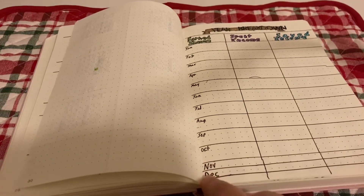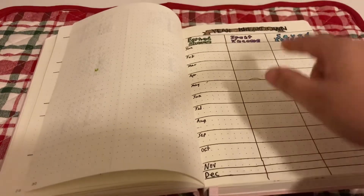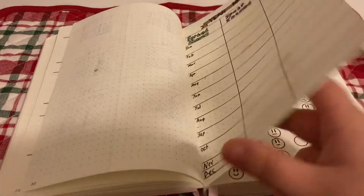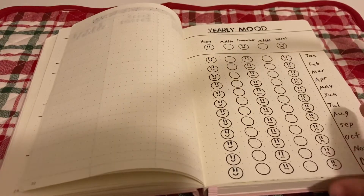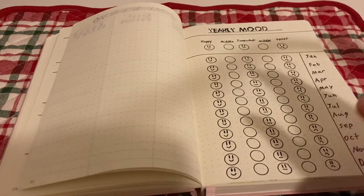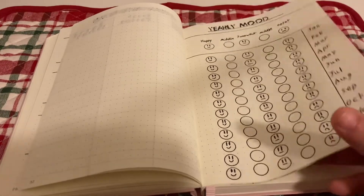There's also a yearly financial breakdown — November and December columns are small, but I left room for a total column where earned income minus spent income equals saved income. Then we have a yearly mood tracker — I've seen a lot of people do these and I had to include one. It goes from January through December and also tracks my average mood: happy, middle, somewhat, or upset, across the whole year.